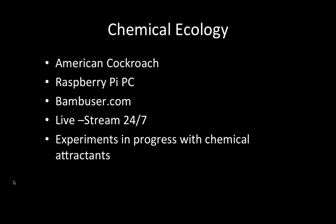I'm interested in the chemicals of communication — how insects communicate, particularly chemical attractants. I'm using the inexpensive Raspberry Pi PC to present my work via live web stream using a camcorder 24/7. The streaming company I'm using is bamboozier.com, so I relay what I'm doing here in the lab via webcam to their server.